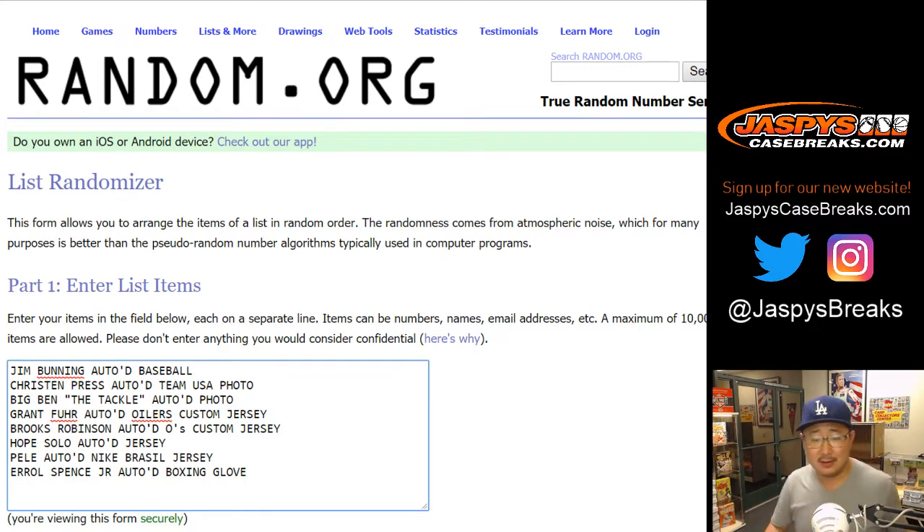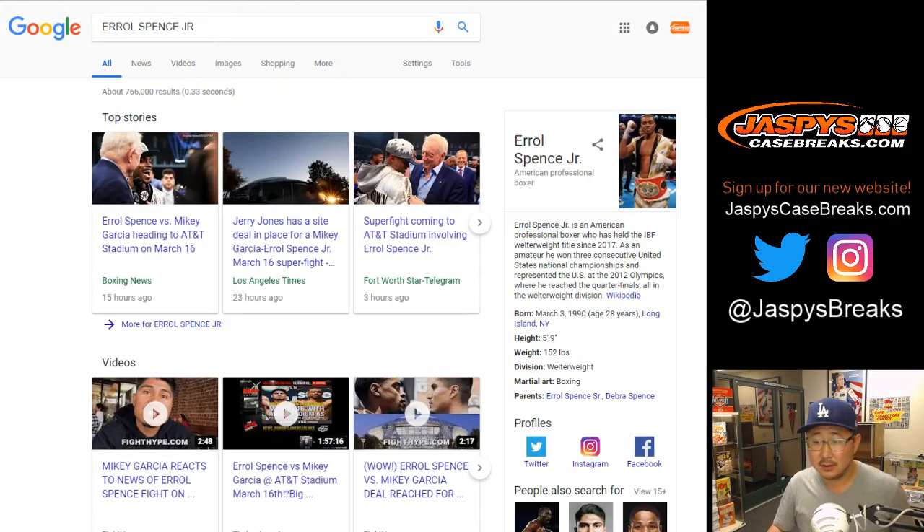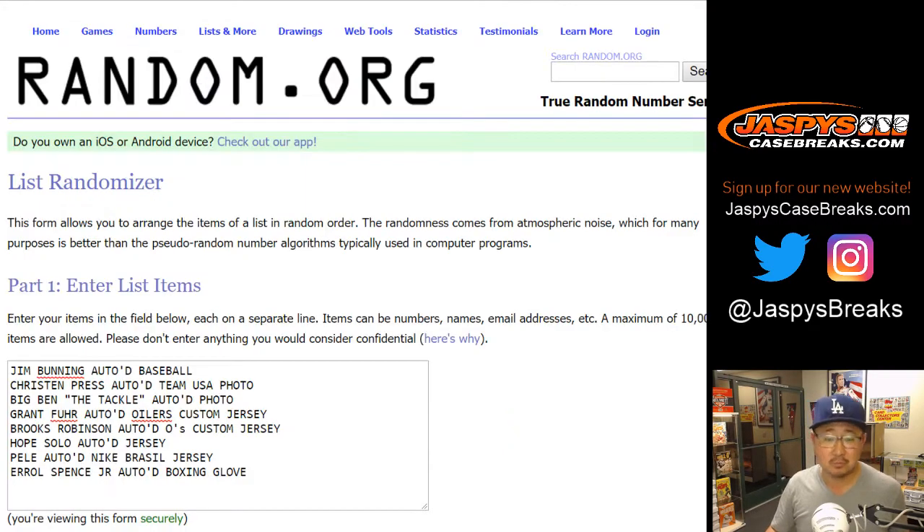I'm not a huge boxing fan so let's look him up. Errol Spence Jr., professional boxer, held the IBF welterweight title since 2017. As an amateur, won three consecutive U.S. national championships and represented the U.S. at the 2012 Olympics, reaching the quarterfinals, all in the welterweight division. As of June 2018, Spence is ranked the world's seventh best active boxer pound for pound by The Ring magazine, and the world's best active welterweight by the Transnational Boxing Rankings Board.